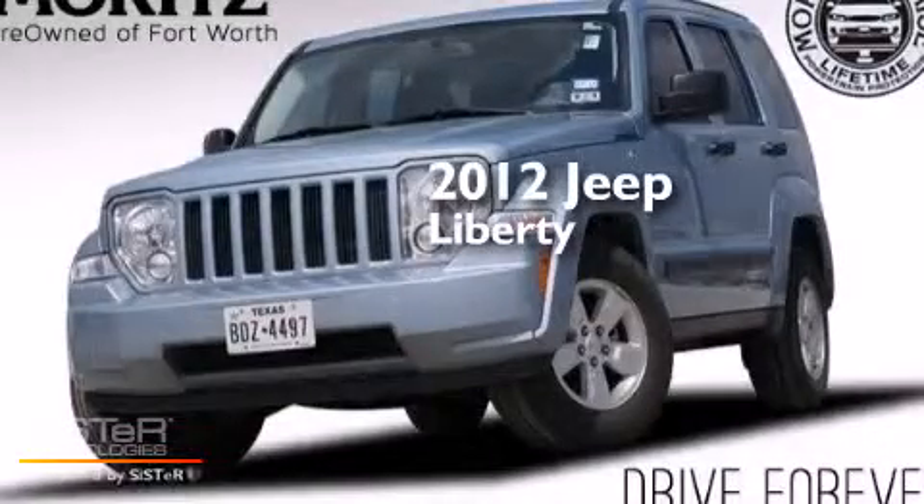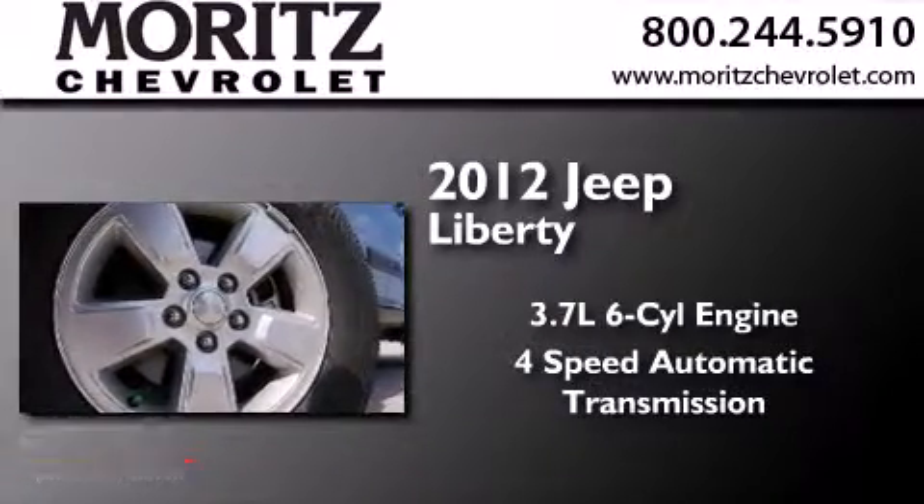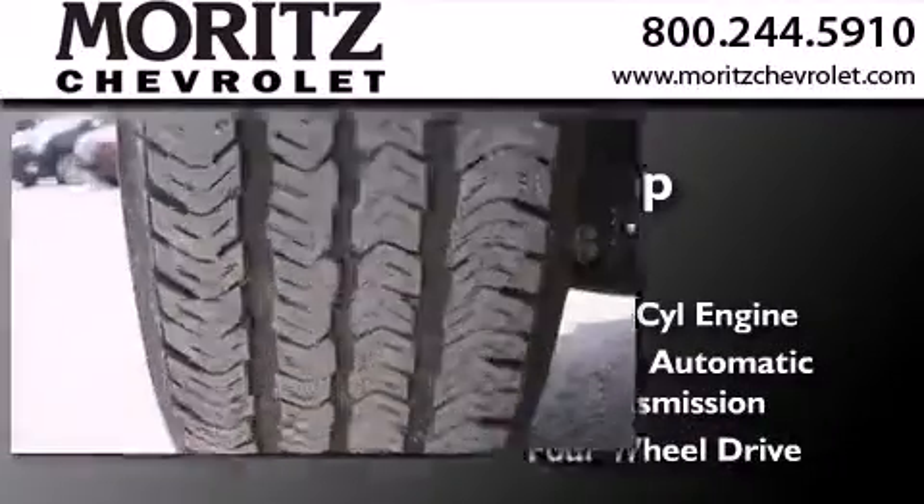This is a 2012 Jeep Liberty. It has a 3.7-liter, six-cylinder engine, a four-speed automatic transmission, and the added capability of four-wheel drive.